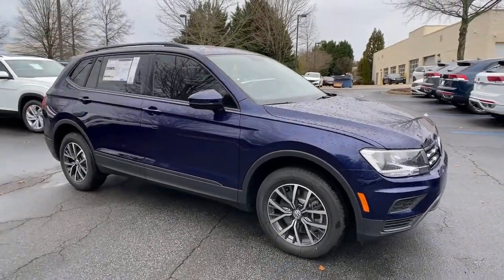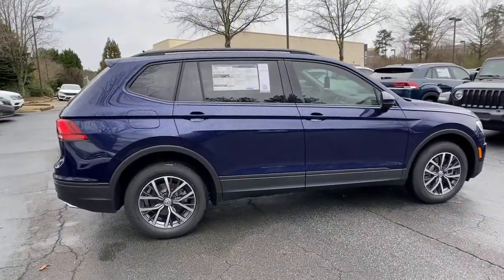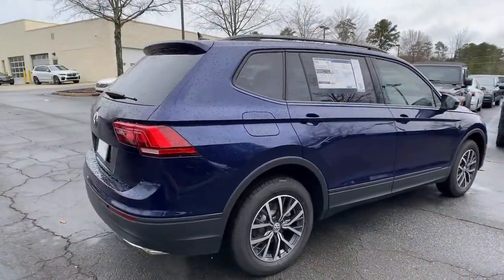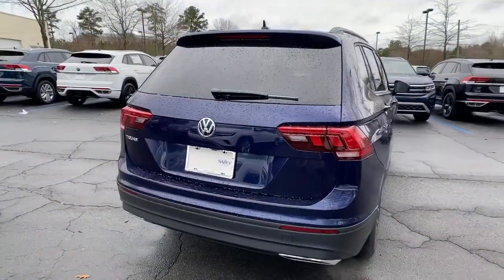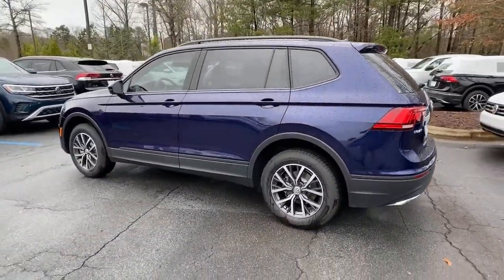You will love the features of this 2021 Volkswagen Tiguan. Enjoy the peaceful ride and peace of mind you get in this comfortable, safety-minded Tiguan. Its well-equipped, flexible cabin and driver-assist tech add confidence to every journey.